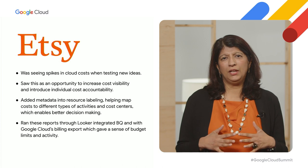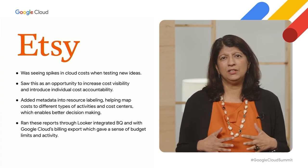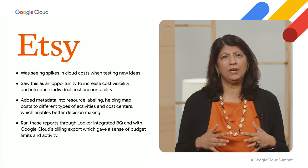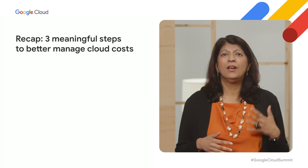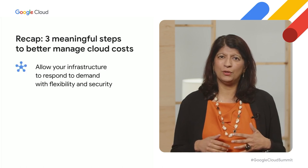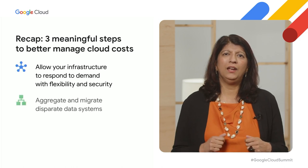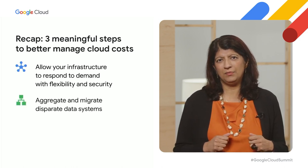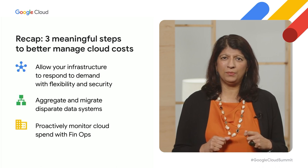We are all looking to strengthen our business resilience today. Organizations that are best able to maximize their benefits from cloud investments take three meaningful steps: optimize your infrastructure to respond with flexibility and security, aggregate and migrate disparate data systems, and proactively monitor your cloud spend with FinOps. Thank you everyone, and back over to Sally.